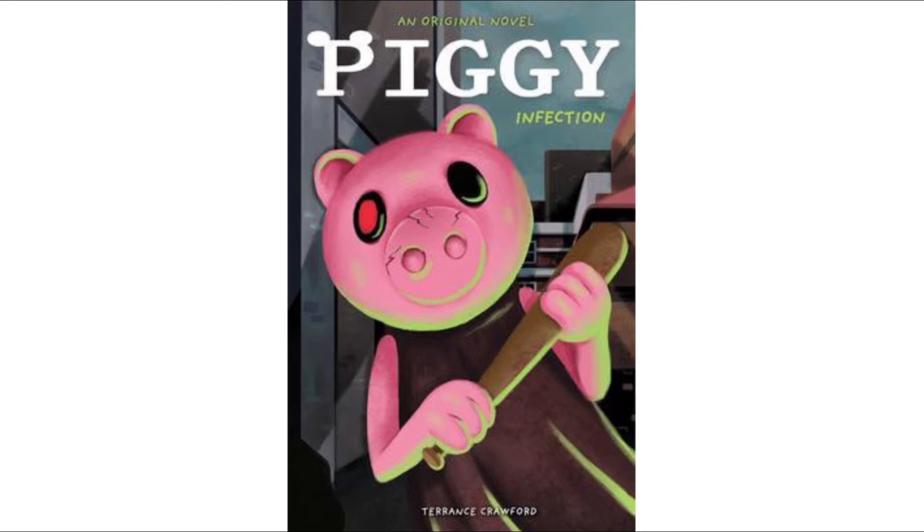So yes guys, this is the cover — it's a little bit low quality here but you can see it. The author is Terrence Crowfield — I'm not sure if I'm pronouncing that right, sorry. It's an original novel called Piggy Infection. I definitely think this is just a retelling of Piggy. Looking at the art, the eyes look extended — it looks like Piggy Hunt instead of the actual Piggy game on Roblox. I think this book is going to be like a board book, not a graphic novel, but if it is a graphic novel that would be truly amazing.